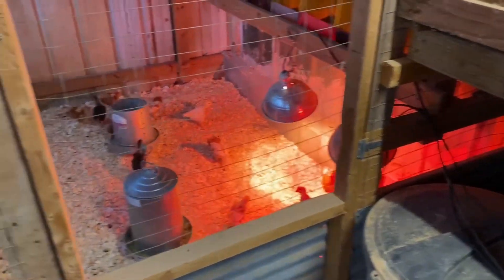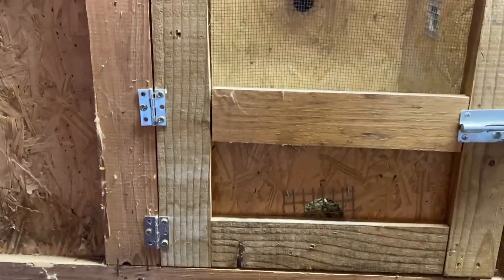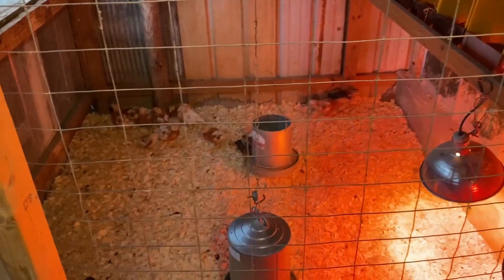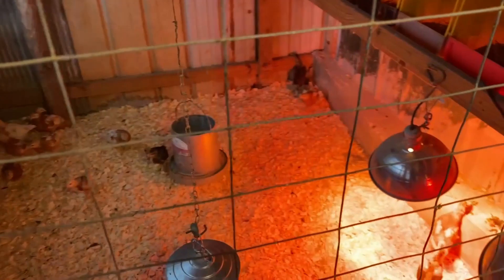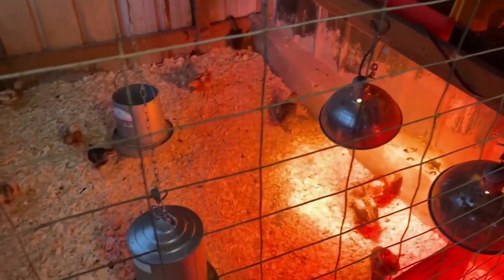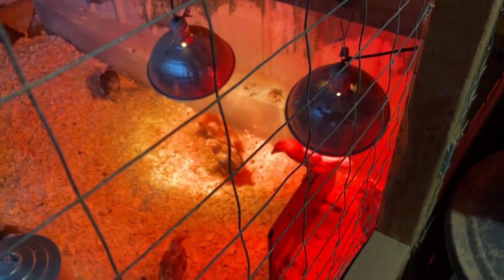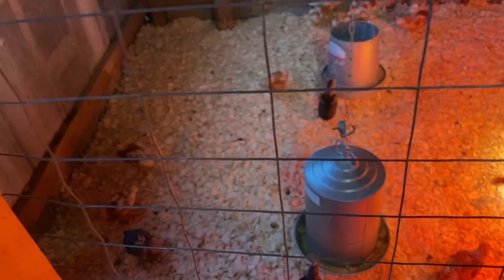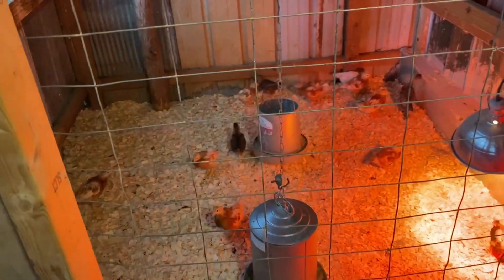Yesterday I took the chicks that were in the brooder and moved them down into this chicken coop. I laid some pine shavings down, fixed them up with feeding water, and put two heat lamps and their little heater in here for them. They seem to be doing just fine and enjoying having all the extra room.